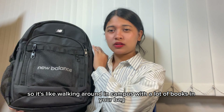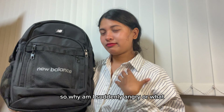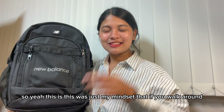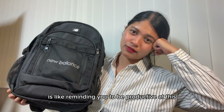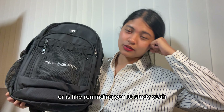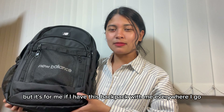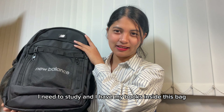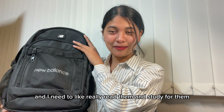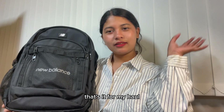Walking around campus with a lot of books in your bag motivates you to be productive. My mindset is that if I walk around with this bag, even just playing around, it reminds me to be productive — to study. Wherever I go, this backpack reminds me that I'm a student, I need to study, and my books are inside. That's it for my Kyobo haul!